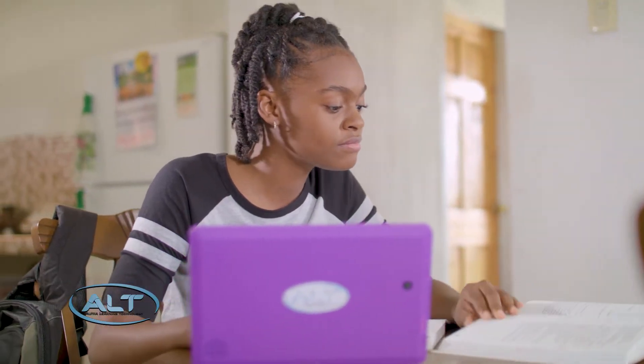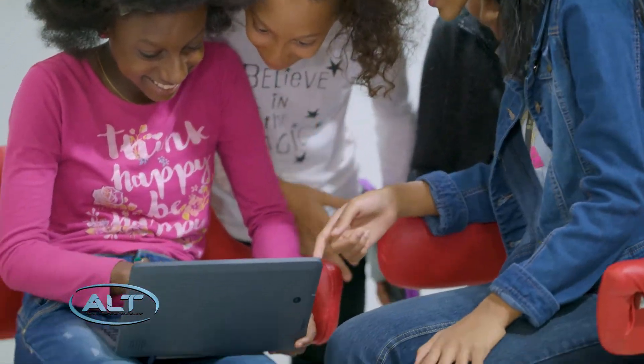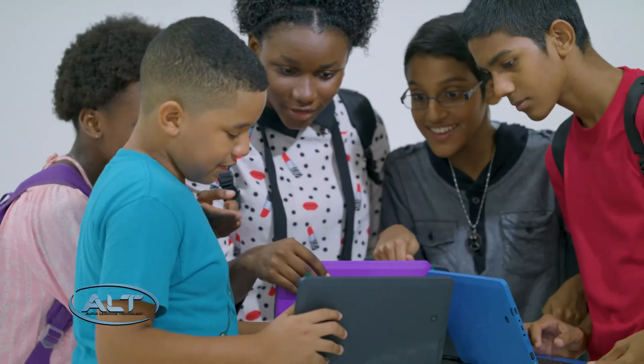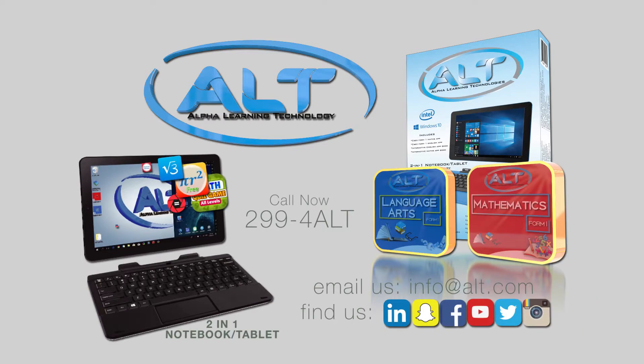Imagine the Alt transforming your home into a digital learning environment. Imagine personalized instruction and support for your daughter in a virtual classroom. Imagine your son overcoming challenges at his own pace. Imagine your child's exam success is now within your reach. Imagine the Alt.